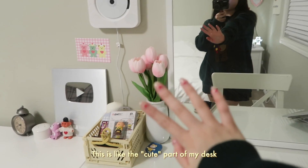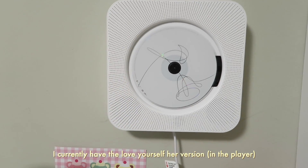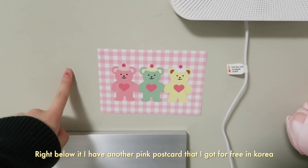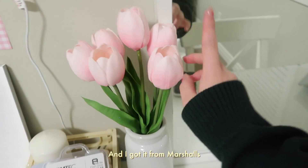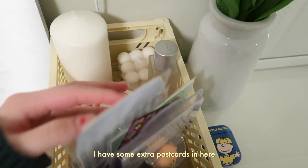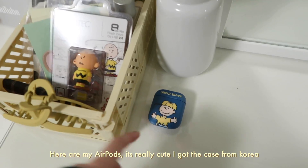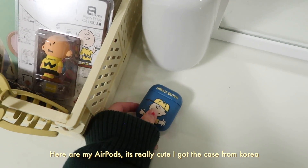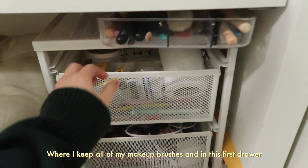Here's my vanity mirror — this is like the cute part of my desk. I currently have the Love Yourself Her version displayed. Right below it I have another pink postcard that I got for free in Korea. These pink tulips came with the vase as a whole — I got it from Marshall's and it just kind of brightens up the whole space. I really love how it looks. I have some extra postcards in here, more stationery items. Here are my AirPods — really cute. I got this case from Korea. I have a little makeup brush holder where I keep all of my makeup brushes.